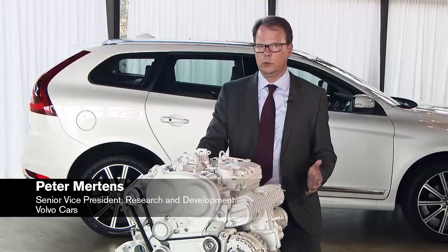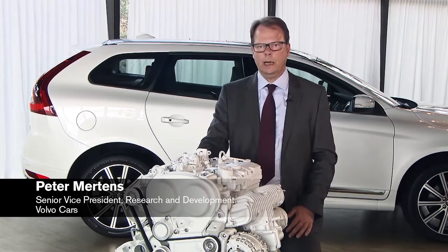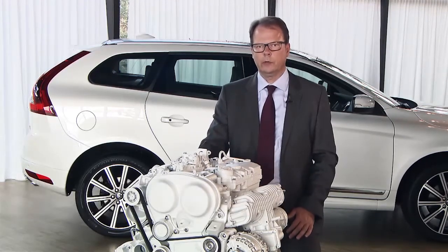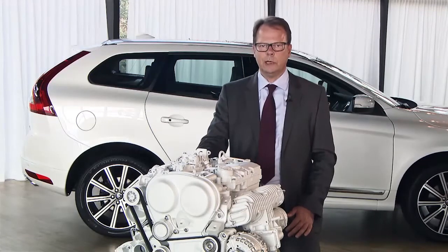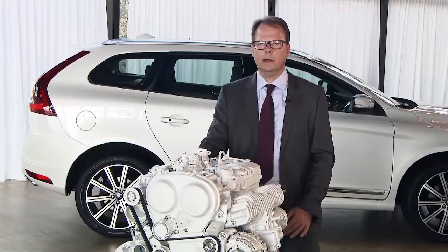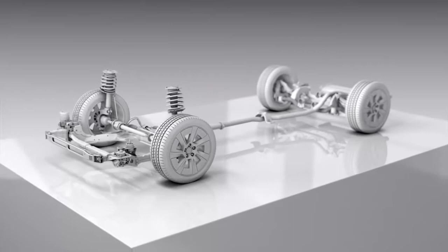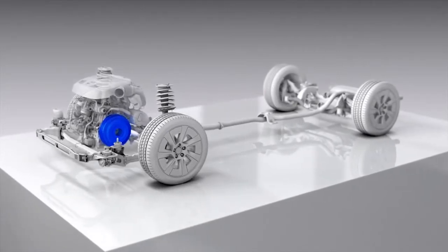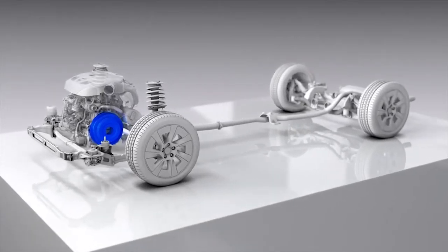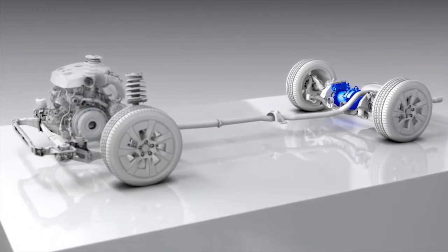The bold decision we took on going for 4 cylinders only is really helping us in a lot of areas, by reducing weight and with that being able to reduce weight further in the structure of the vehicle, having a better weight balance and being also able to offer very high-performance powertrains in combination of a combustion engine with an electrification or an electric motor on the rear axle.